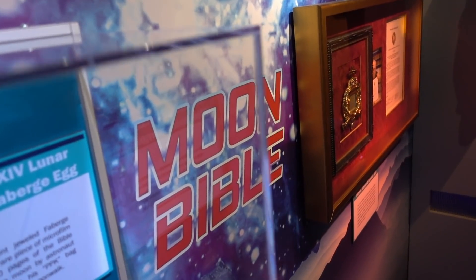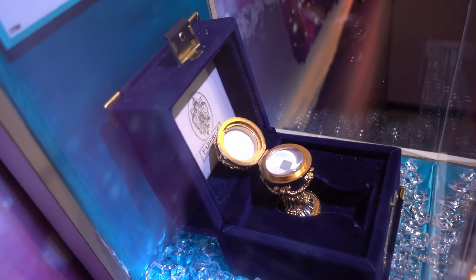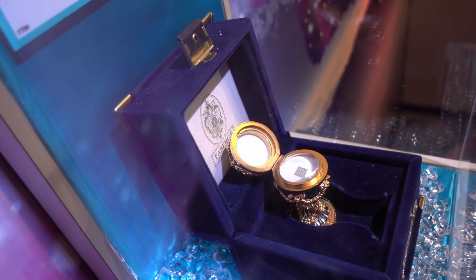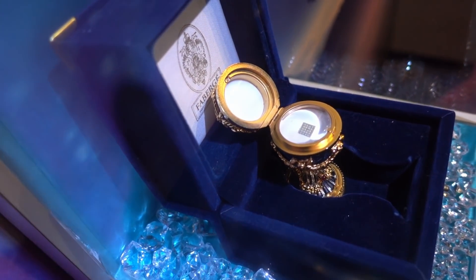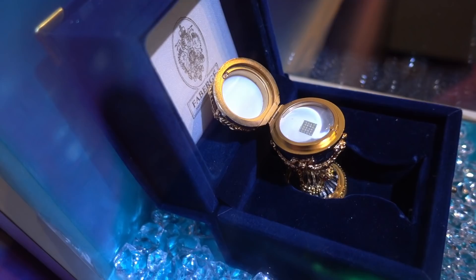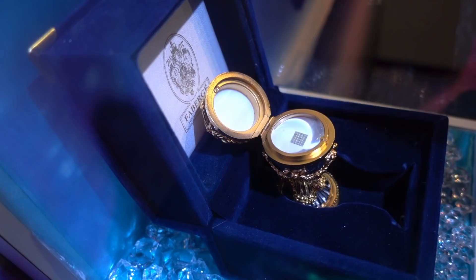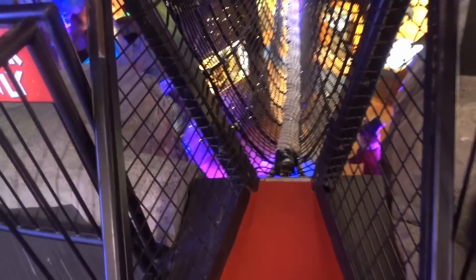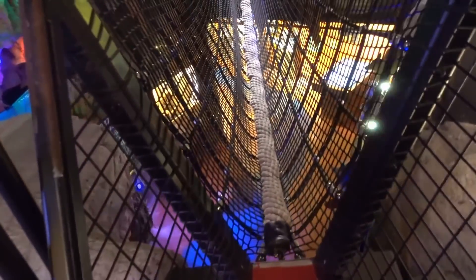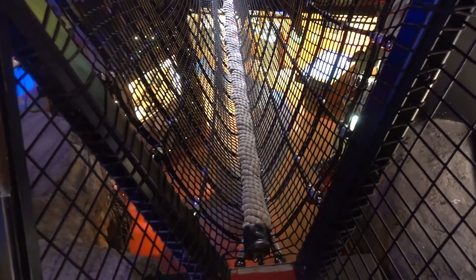Right here on the wall it says 'Moon Bible' - well this is the Apollo 14 lunar Bible in a Fabergé egg. That is a Bible on a microchip, and this particular microchip has been to space. At 600 pounds - well, 580 - I was never going to try this, but now that I've lost some weight, maybe I should.